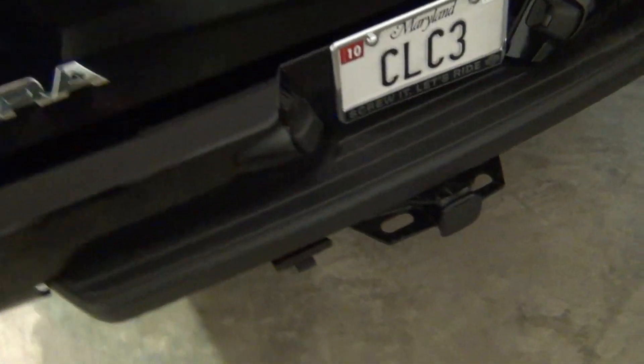Plastic door handle. Now the tour of the rear — this is just a double cab. There's the back, the rear. It's a hitch, and a backup camera.